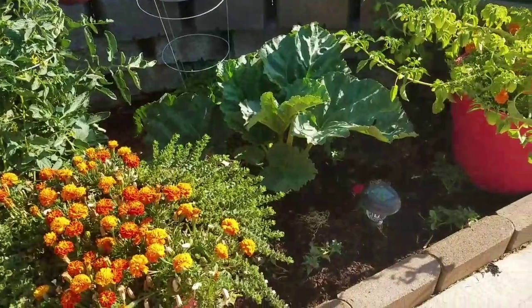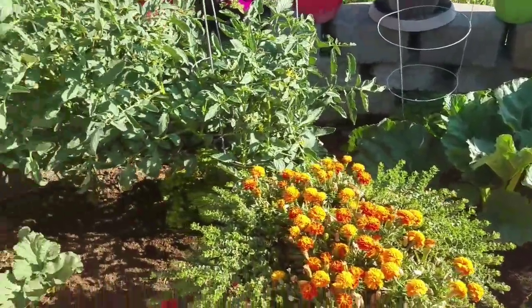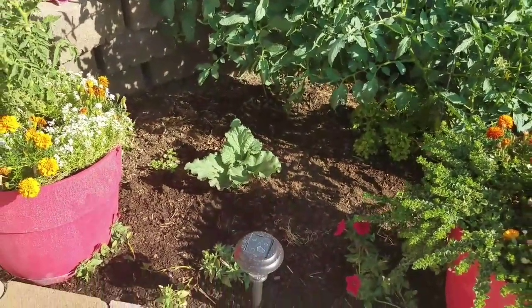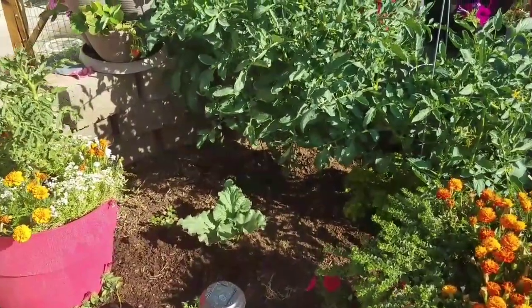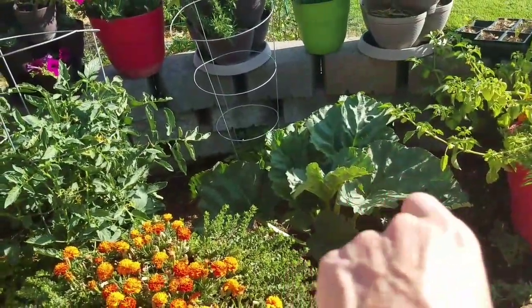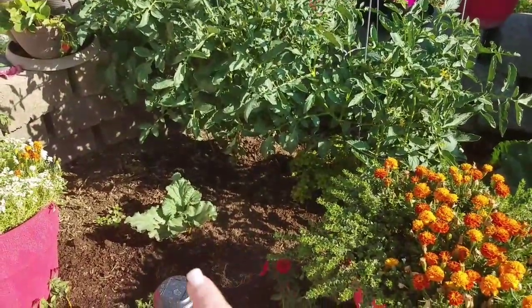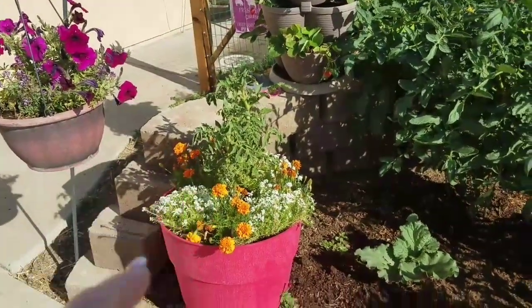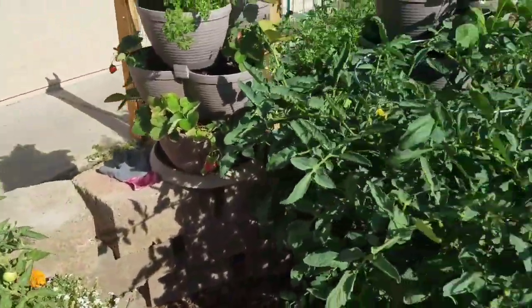Look at how that rhubarb is thriving — that's the one that was bare root. I had to rebuy it as a plant so the root was already established. I think they do better that way because I bought three bare root and only one of them made it. Your chances are better if you find them in a little one-gallon pot.